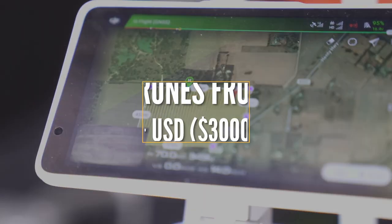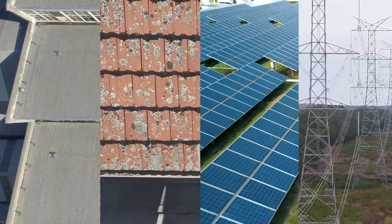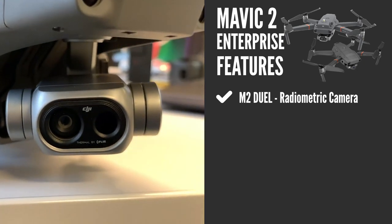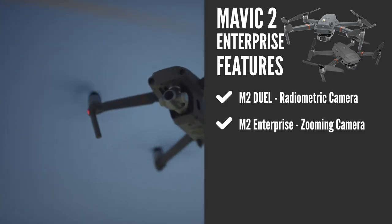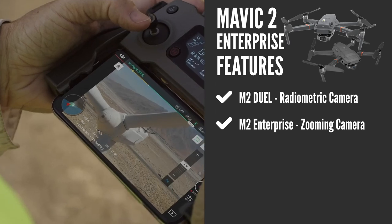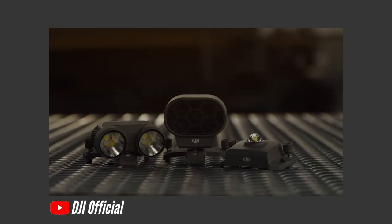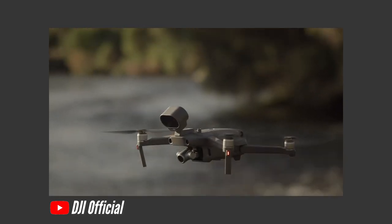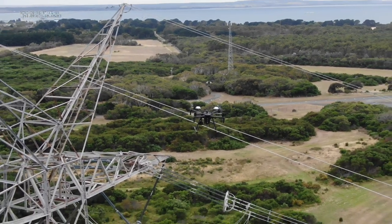At the $2,500 US range, for roof, gutter, solar, and powerline inspections I'd recommend the Mavic 2 Enterprise. There are two in the series: the M2 Dual, which has a small radiometric thermal camera, and the zoom version. The zoom version is similar to the consumer Mavic 2 Zoom but adds security features — a different app, bolt-on modules like a beacon, spotlight, and speaker. It also has GPS and timestamping hard-coded into images and is password-protected for sensitive client data.